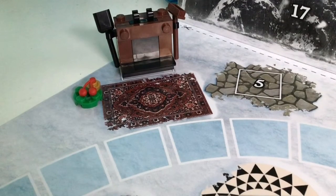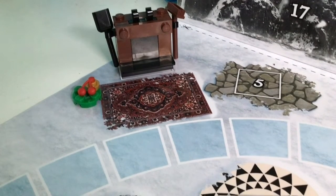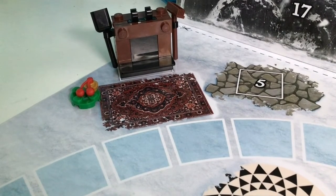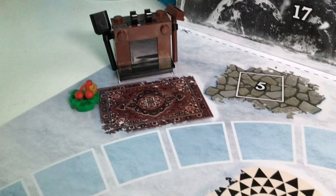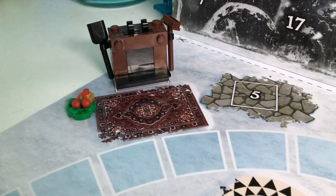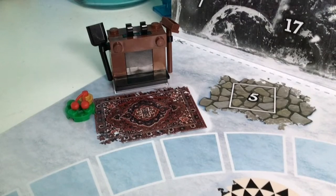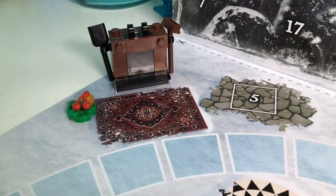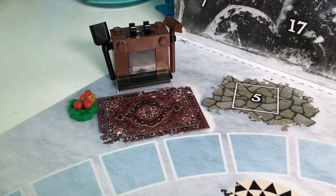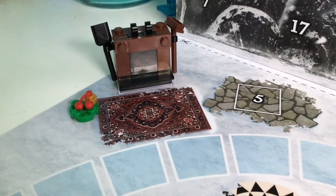Here's everything attached to it, except the wreath. I'm not really sure where that's supposed to go. I think it's supposed to sit on it, but it looks a little bit weird. I'm going to wait to look at the promotion pictures, which I actually haven't done because I don't like spoiling the Advent Calendar. Once I see that, I'll know where exactly to put the wreath, but I think this is supposed to be a fireplace.